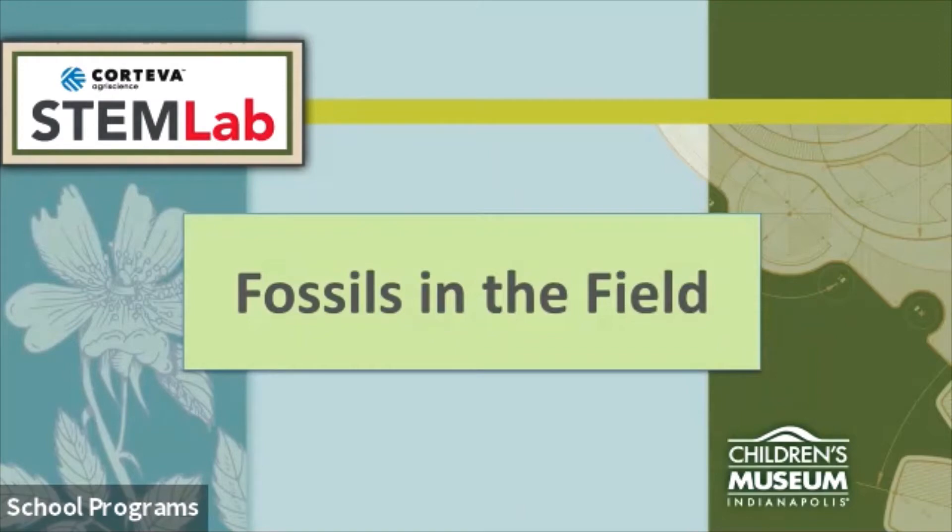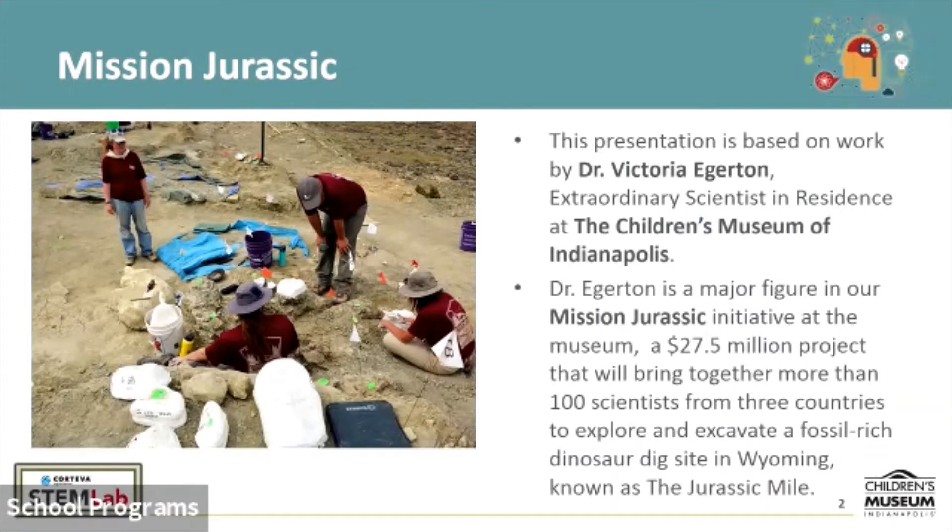We're going to show you a few pictures of our scientists at work in the field at our dig site. This is a picture of our scientists at what we call the Jurassic Mile. It's out in Wyoming and it's fossil rich. There's a lot of dinosaur fossils there from the Jurassic period. Think about the big long-necked dinosaurs — the sauropods. There's also things like the allosaur and the stegosaurus. Those would all be the kinds of animals one might find in the Jurassic period, somewhere around 205 million years ago. We'd like to excavate the bones of some of these animals, bring them out to the paleontology lab here at the Children's Museum of Indianapolis, and essentially clean them up and present them to the public. That is a part of the Mission Jurassic program.